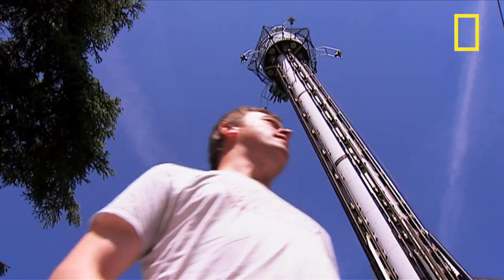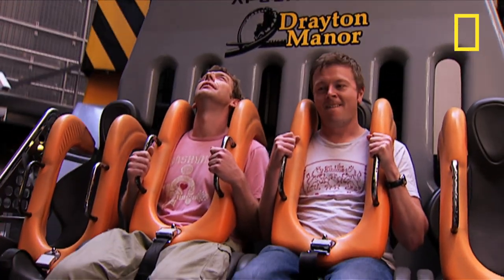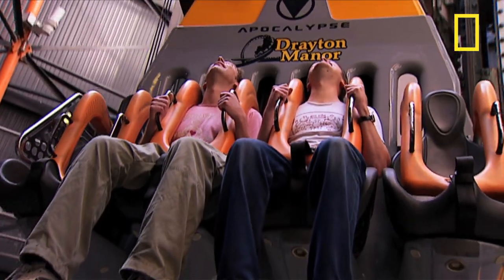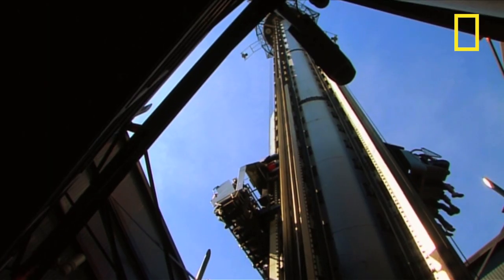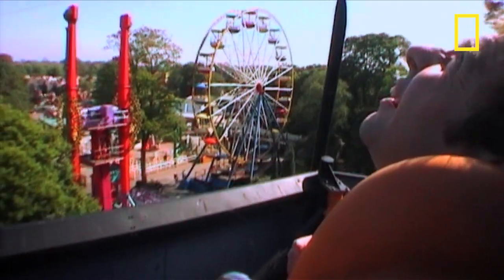This ride is brilliant in its simplicity. The two-ton cars are winched to the top of the 60-meter tower by powerful electric motors. And boy, is it a long way up.